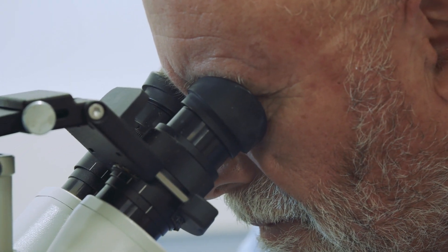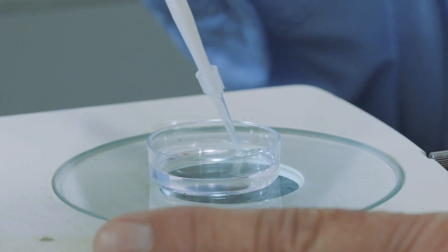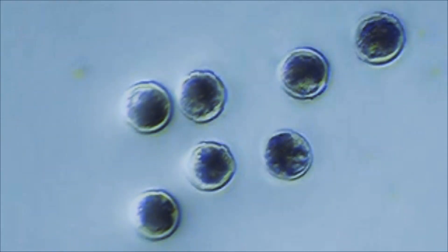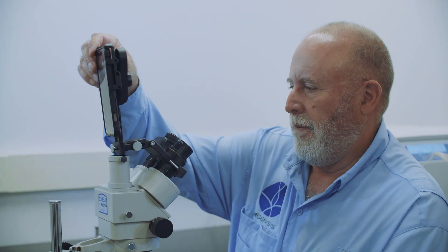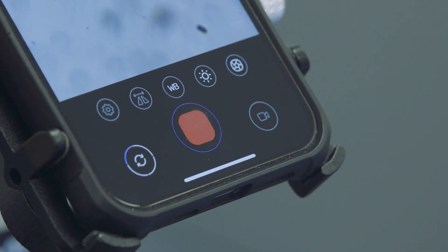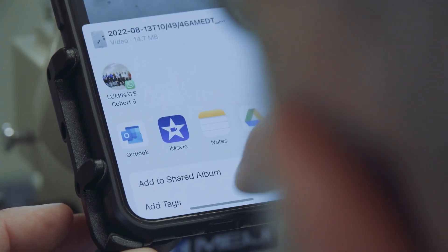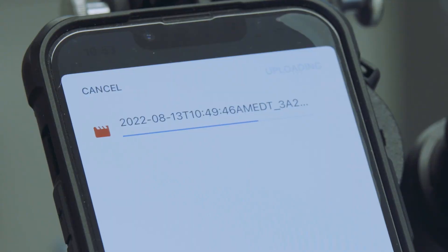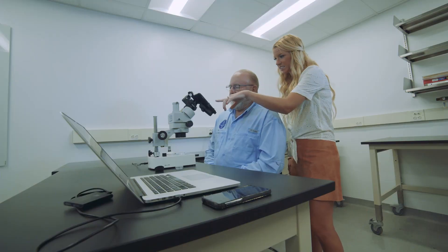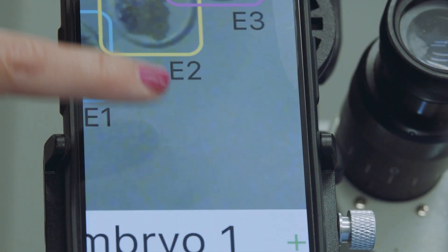Methods to evaluate embryo health rely on the examiner's ability to evaluate visual characteristics of the embryos under a microscope. Using the microscope that veterinarians already own to evaluate their embryos with their smartphone, they can record these videos and upload them into our web-based platform, where we perform this analysis on the back end frame-by-frame to evaluate embryo cellular activity in real time.